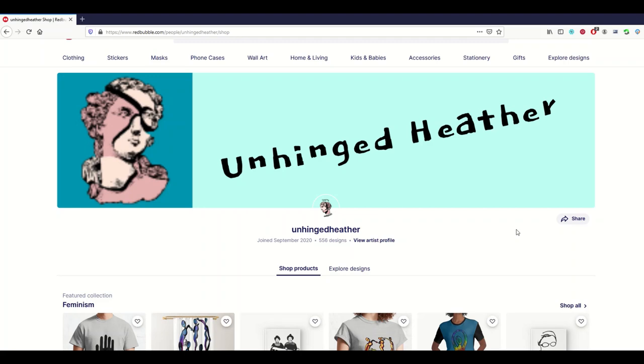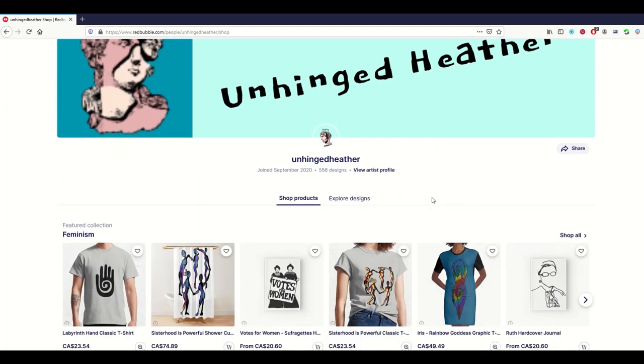Some of this feedback I'm going to provide is pretty picky, and that's actually a good thing because it means you're doing a lot of things right. First piece of picky advice: your profile picture seems fuzzy for some reason. I've got a pretty big monitor, so if somebody is looking at this on a bigger screen, you may want to get a higher resolution image for your actual banner picture on Redbubble. But I do like the idea though — I love your shop overall.